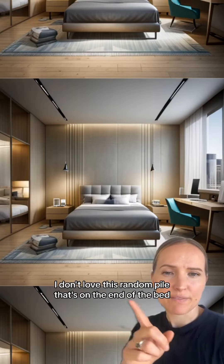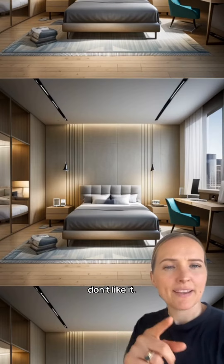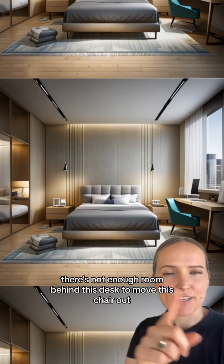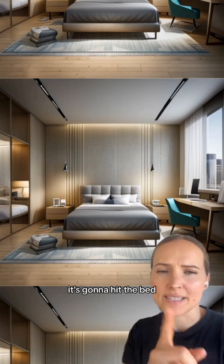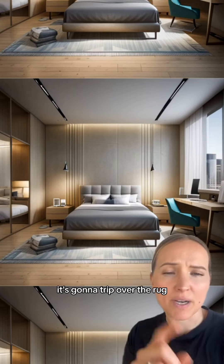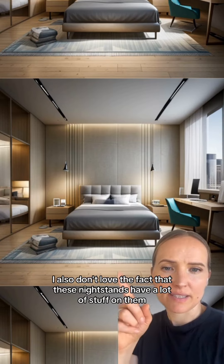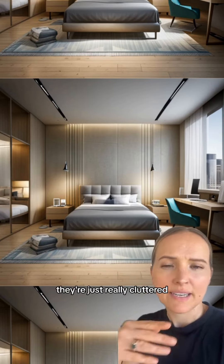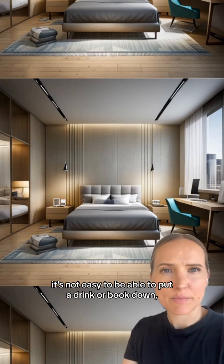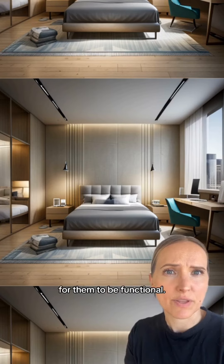Now for what I don't love — I don't love this random pile that's on the end of the bed. I don't know what it is. I also don't love that there's not enough room behind this desk to move the chair out; it's going to hit the bed and trip over the rug. I also don't love the fact that these nightstands have a lot of stuff on them — they're just really cluttered. I don't like cluttered nightstands. It's not easy to be able to put a drink or a book down, which is what you want to be able to do on your nightstands for them to be functional.